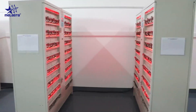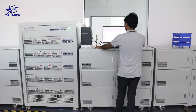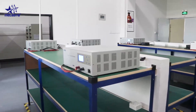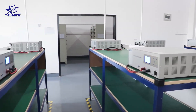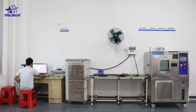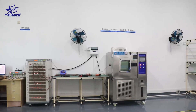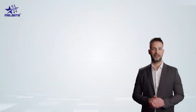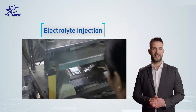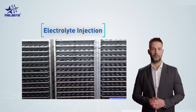Factories use OCV machines as internal cell inspection to check for this issue. At Molaster, we store cells for 30 days after finishing the whole production process to ensure that every cell has the same self-discharge rate, capacity, and voltage, and that none of the cells has an internal short circuit. This production process also ensures the safety of the battery. After finishing assembling the cell and putting it in the shell, the next step is electrolyte injection. Ideally, the injection must deliver the same amount of electrolyte into each battery cell to ensure the quality of the battery pack.